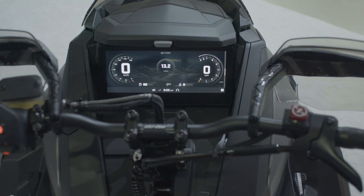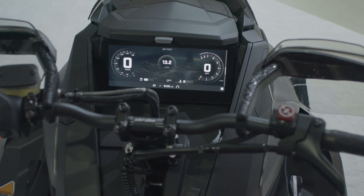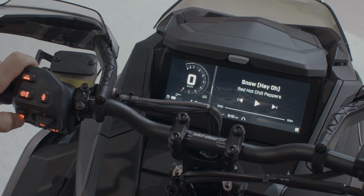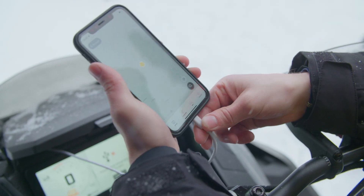The brand new 10 and a quarter inch color touchscreen display with BRP Connect is an advanced high resolution infotainment system. It puts an interactive, informative, and customizable experience that's both seamless and simple right at your fingertips. It's designed to be easy to see, easy to navigate, easy to connect to, and all packaged in an elegant premium design.